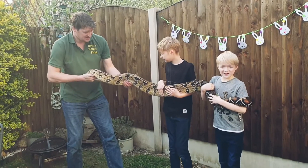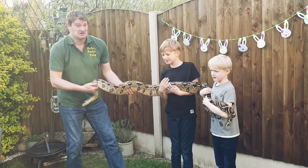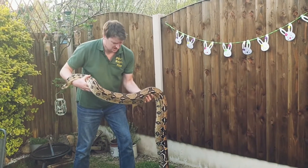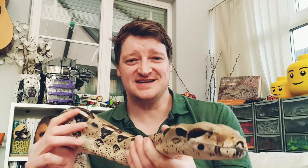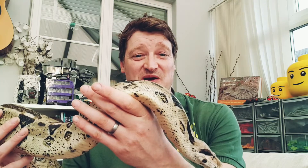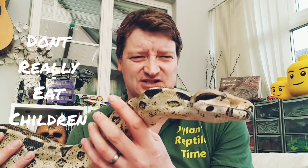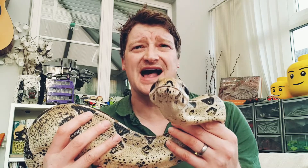At the moment he eats rats, but when he's bigger he'll eat rabbits — and children! Okay, I was only joking about the children, I just said that to scare my kids. Don't worry. They get about twice as big as this — that would be really big.